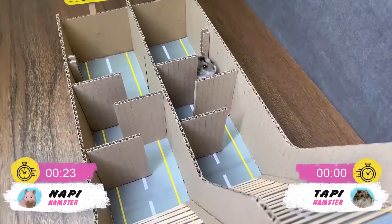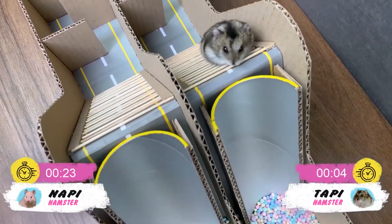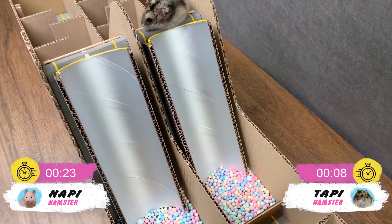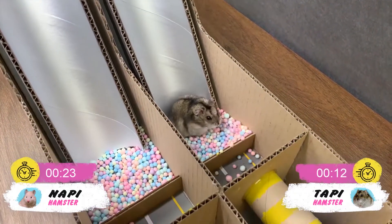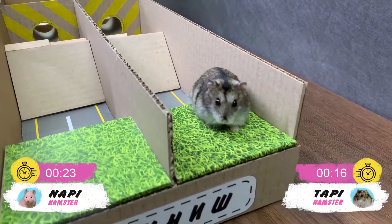Hooray! In the meantime, having had some rest, Tappy flies up the stairs, examining the situation from the high end, and dives into the balls. Without stopping, she jumps into the pipe and runs to the finish line, flashing her paws, winning the race with a small margin from Nappy.